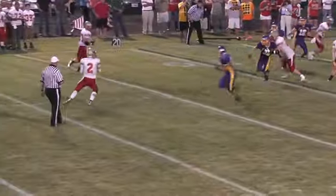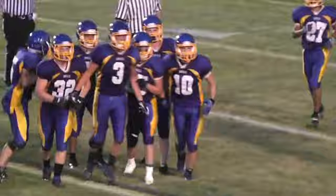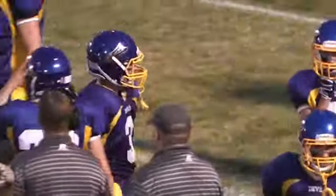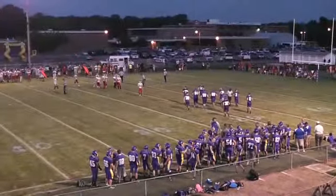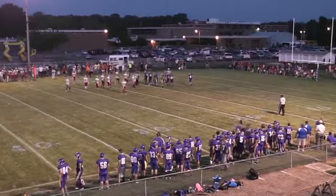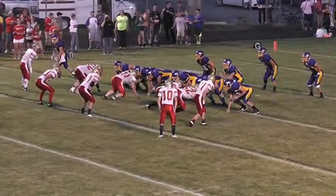Fagan in motion. Shurring gets a snap, drops back, throws over the middle — and it is intercepted. It is intercepted by number three for Villa Grove Heritage, Tyler Harrison. Harrison intercepts the pass at the 15-yard line. First turnover of the ball game goes in favor of the Blue Devils. They're going to get it first and ten, 8:22 to go, first and ten at the Blue Devil 16-yard line.